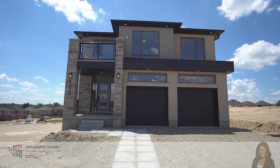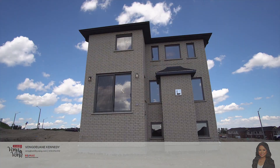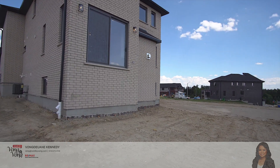This model is the Mirabelle with a stunning curb appeal. It is a contemporary single detached home with upgraded insulated garage doors, front doors with glass inserts and contemporary style windows with exterior potlights and a beautiful glass balcony.